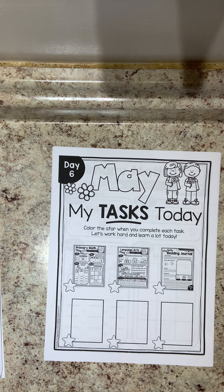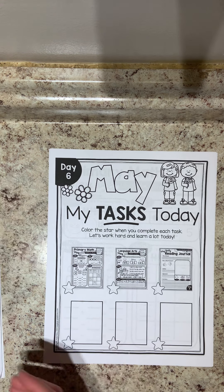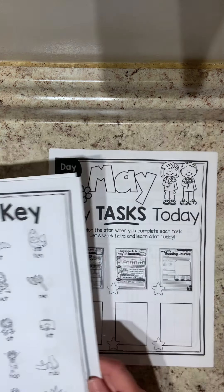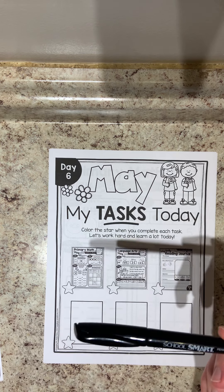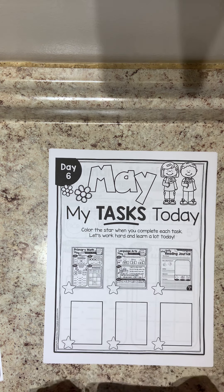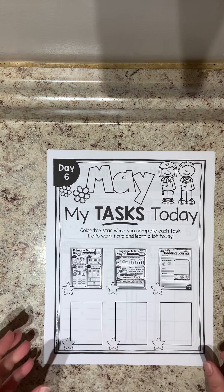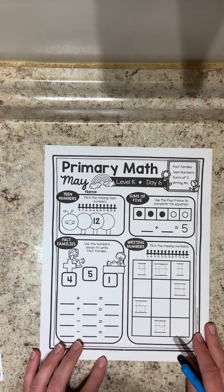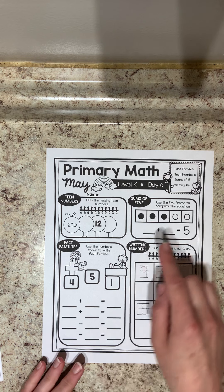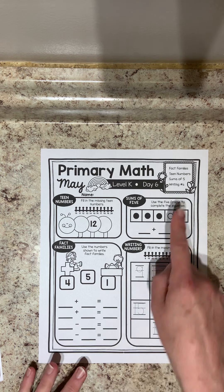Hi everybody, it's Mrs. Heath. I'm here to do your daily worksheets with you for day number six. Make sure you have day number six with you and I also have my picture key ready to go. We are going to use something to color with that's blue today, so I have my blue marker and my black marker for writing. You can use a pencil or crayon. We're going to work on math, language arts, and your reading journal. Each week we'll be doing the same things Monday through Friday, and then when it becomes a new week we'll start new tasks. Today in math we'll work on fact families, teen numbers, sums of five, and writing numbers — all new tasks for a new week.